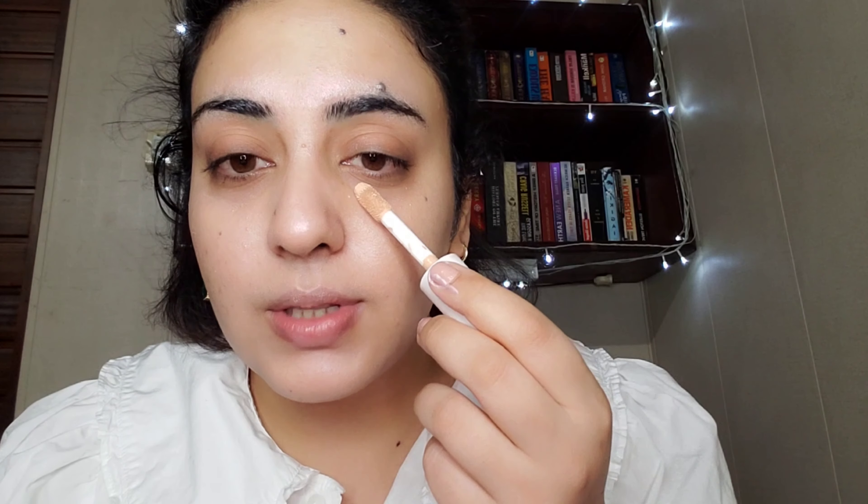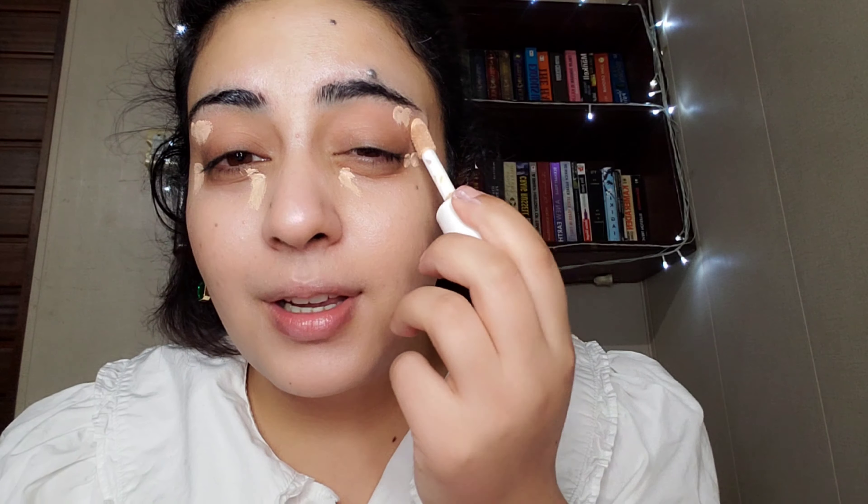If you want to increase the coverage of this foundation, by all means do that. But right now I'm not that concerned about coverage because I'm more concerned about the kind of angelic glow my face should have for this particular makeup look. Now I'm going to go in with concealer to take care of the darker areas of my face or wherever I have a little bit more pigmentation. I'm using the e.l.f. Hydrating Camo Concealer. I'm just putting it wherever I need a little bit more coverage or wherever I have some pigmented spots.